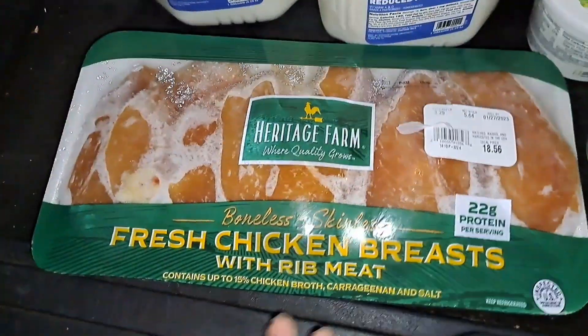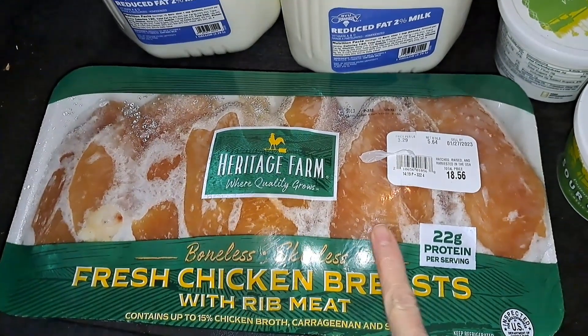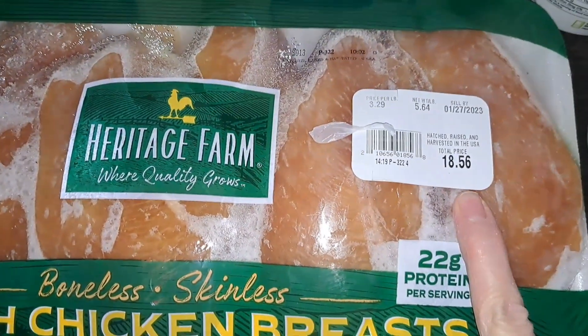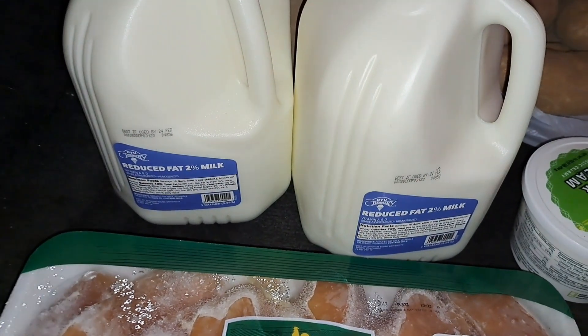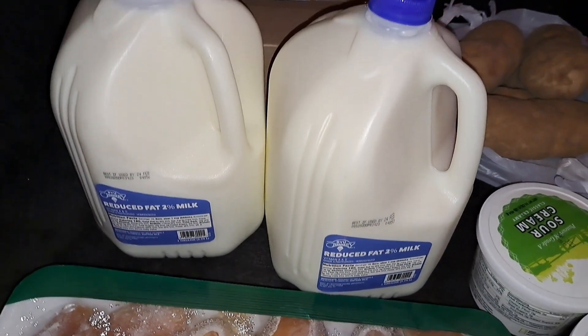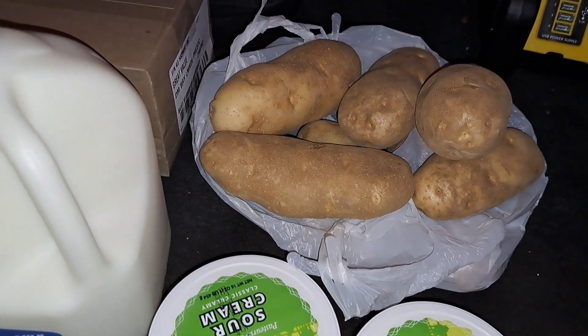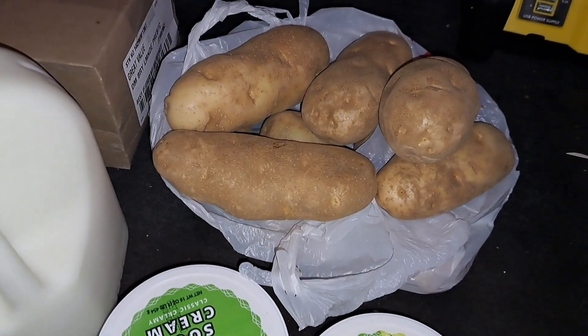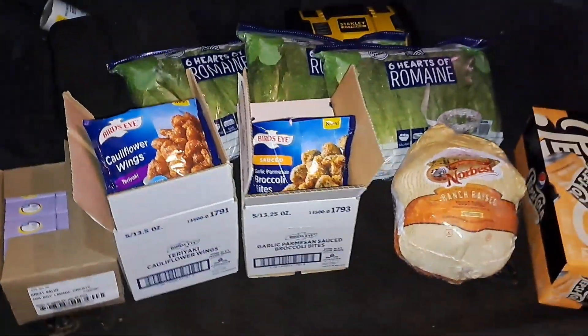Let's see what else we got. We got this big pack of fresh chicken breasts — $18.56 worth. This is such an amazing blessing. And the milk — holy cow — two gallons of milk! We also got three containers of sour cream and a big old bag of giant potatoes. So much stuff.